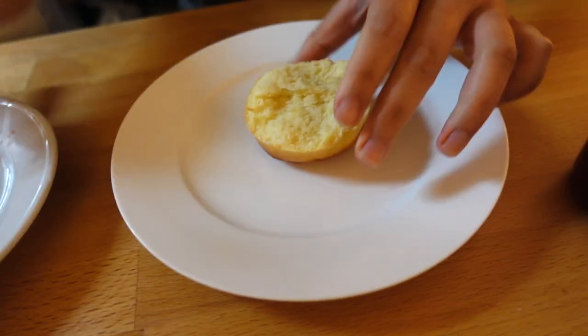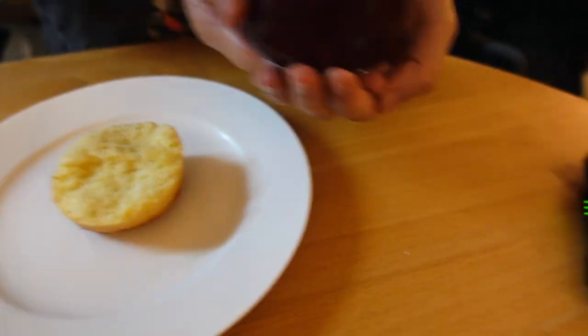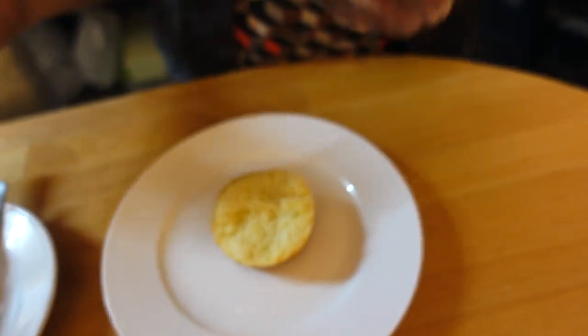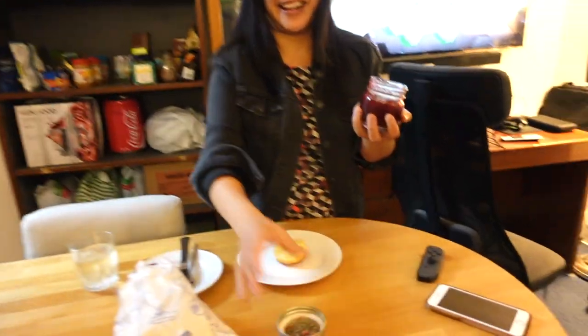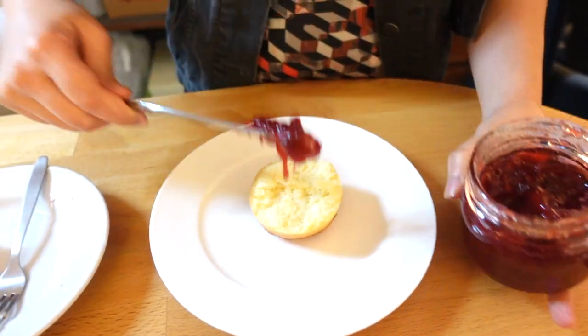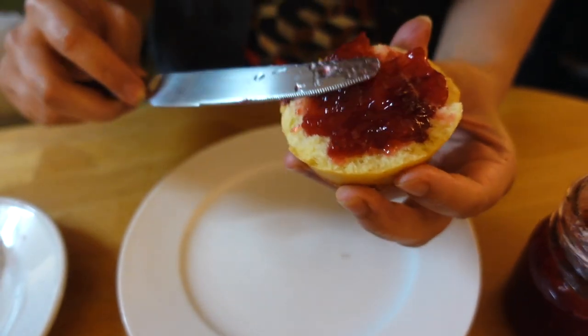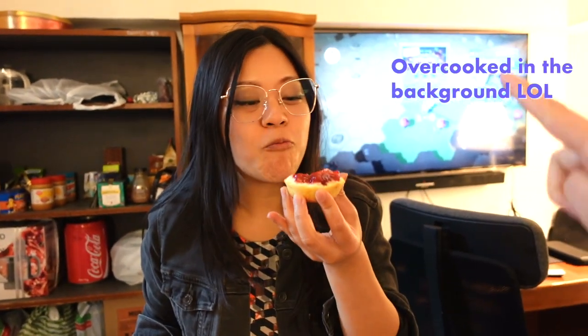We've got some scones from Bakehouse and now our jar of jam. Let's open it up. Whoa — it's pretty set now. Amazing. Looks good — smells very strawberry-like. Is it good? Is it jam? It tastes just like Smucker's jam! It's a lot later now and we're taste testing our jam, which tastes really good because it tastes like Smucker's.